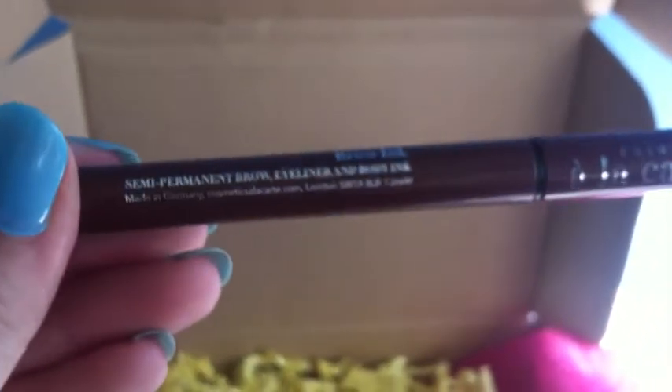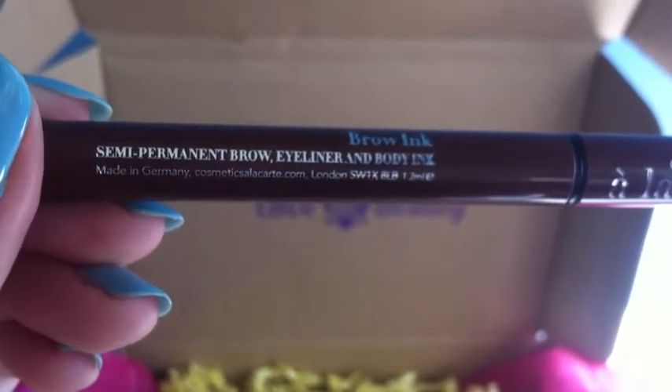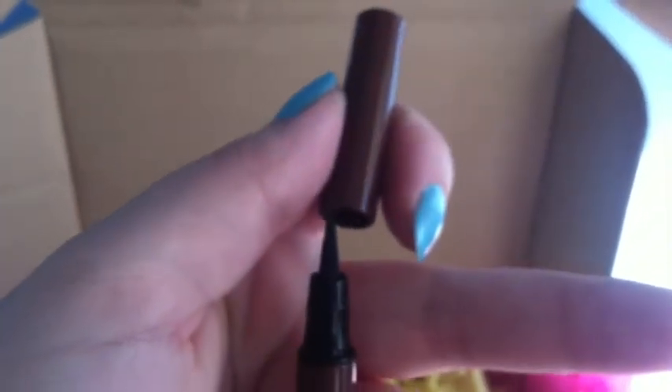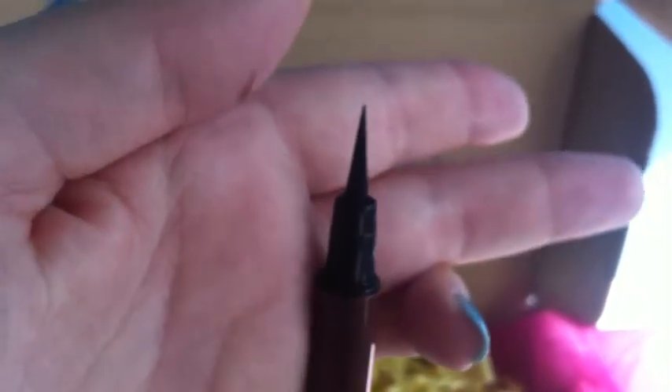The next item is the A la Carte Smudge Proof Eyebrow Definer. It's a semi-permanent brow eyeliner and body ink. It's a really fine felt tip pen.